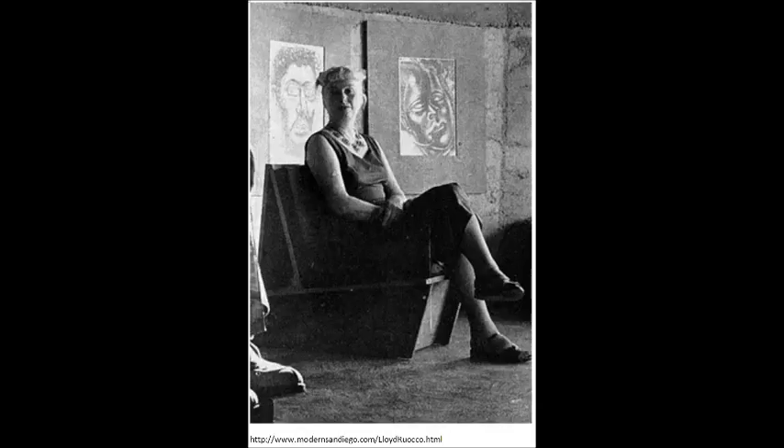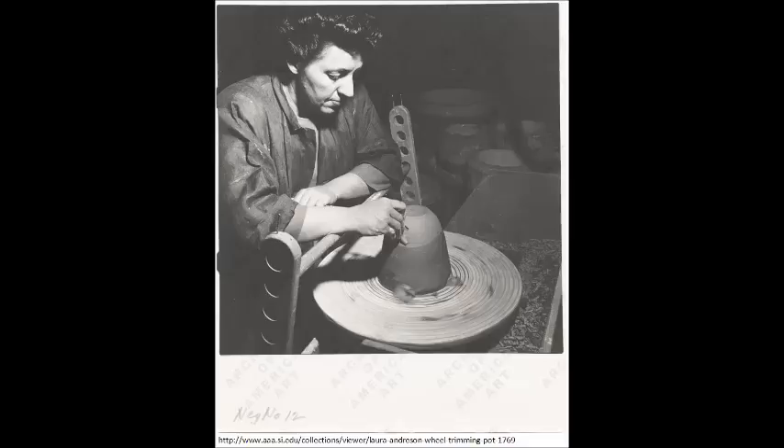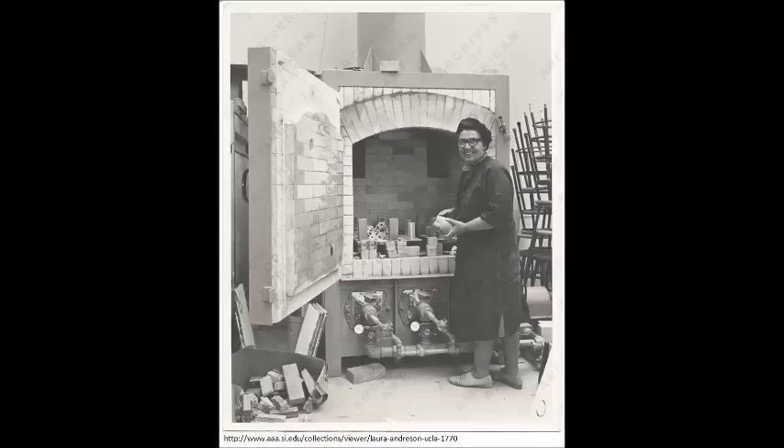During her early years she had never imagined that clay would become her signature medium. With little experience and limited equipment, she self-taught herself to make pots from cast to hand-built forms. Initially using bright glazes, she soon began working with matte glazes that emulated high-fire stoneware and offered more possibilities for artistic expression. Anderson also continued her formal education at Columbia University, earning a master's degree in painting in 1937.